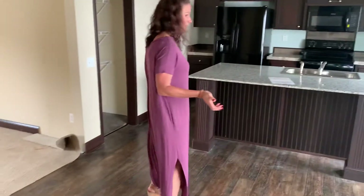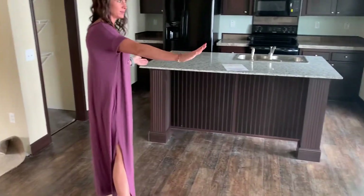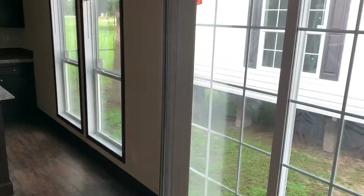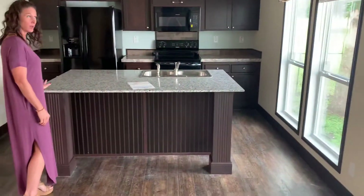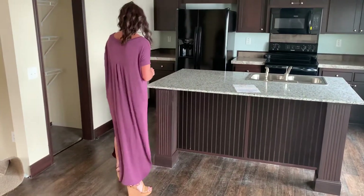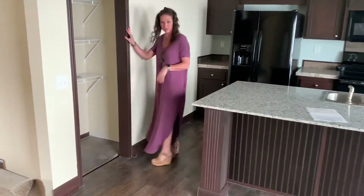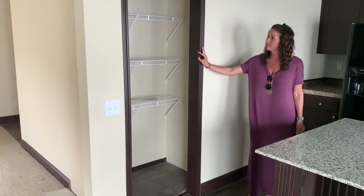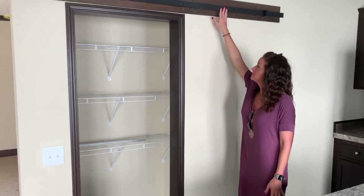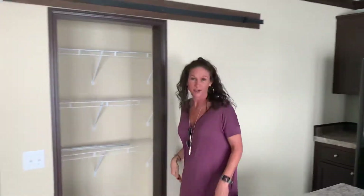And then we make our way into the kitchen, and I love the sliding door that we have right there. Very nice area for your cooking prep. You've got some bar tools right here, your appliances, and a nice pantry. It's going to have this piece right there to set it off and look really good.